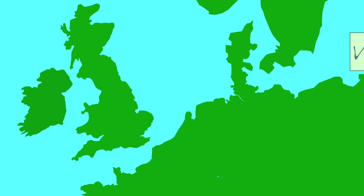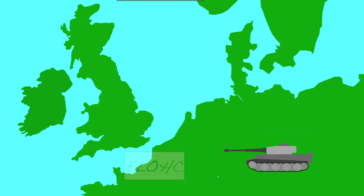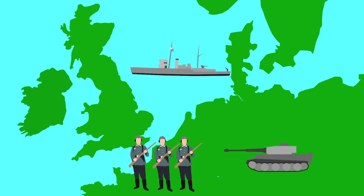Bletchley Park decrypted almost 14,000 messages a week, giving the Allies the upper hand, and it is said to have brought victory at least two years closer.